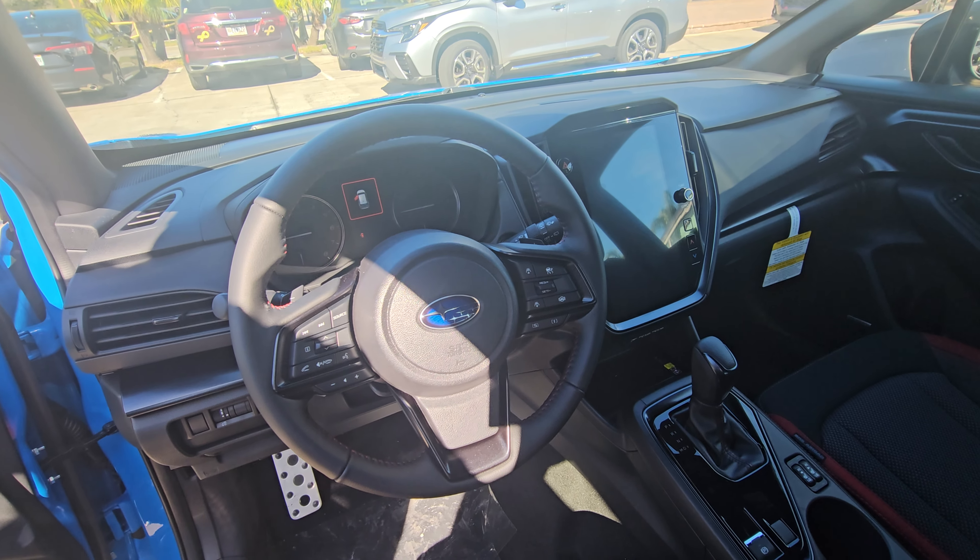You have some charging ports back there. You have the wireless charger, wireless Apple CarPlay and Android Auto, heated seats, and adaptive cruise control.